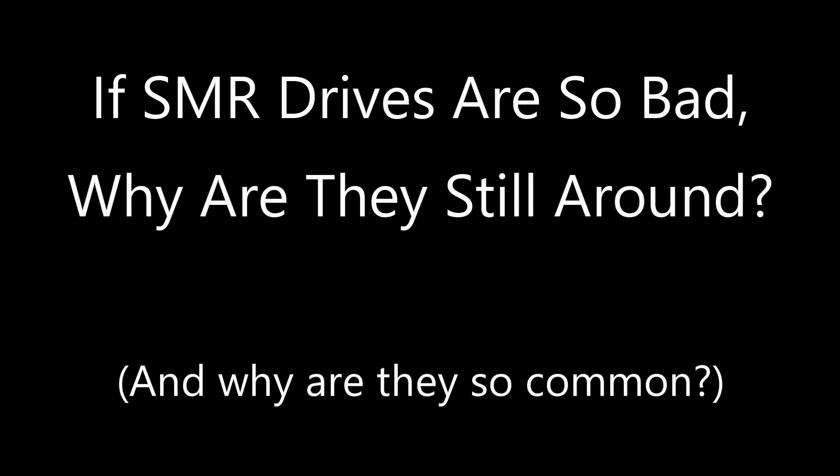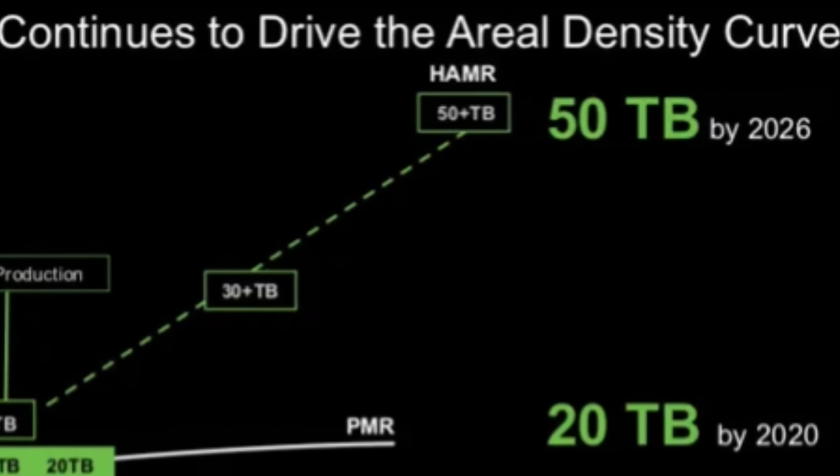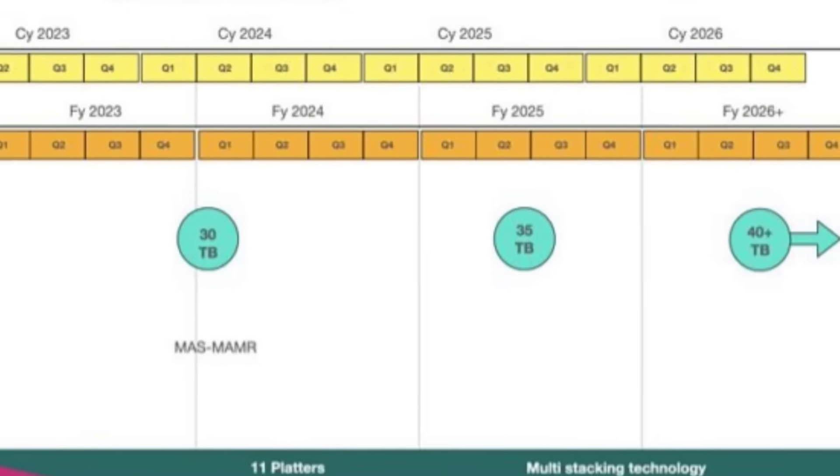So if SMR drives are so bad, why are they still around and getting more common? SMR drives present a lower price per terabyte, and with hard drive manufacturers like Seagate and WD competing constantly in a capacity arms race, you end up with each trying to release bigger drives than the other. Looking at their roadmaps, these vendors are talking about 30 TB, 50 TB, and even 100 TB drives by the end of the decade. The primary way they're getting there first is predominantly with SMR drives — when larger capacities like 26 and 30 TB are announced, they are SMR drives.